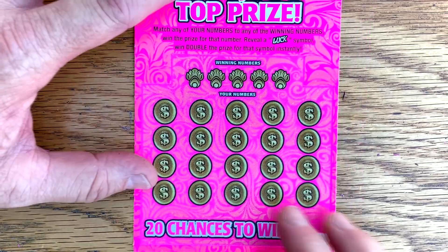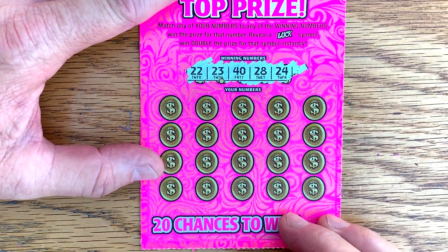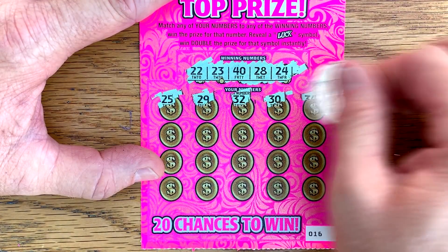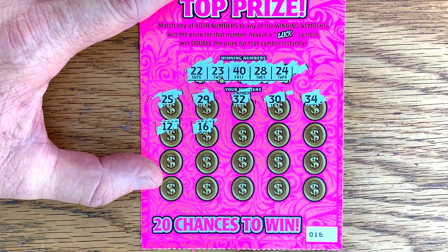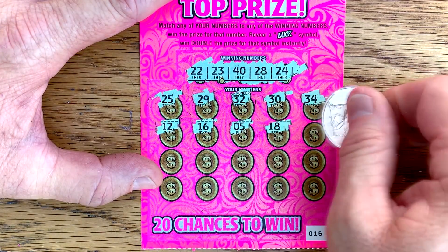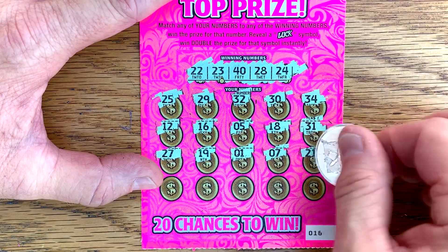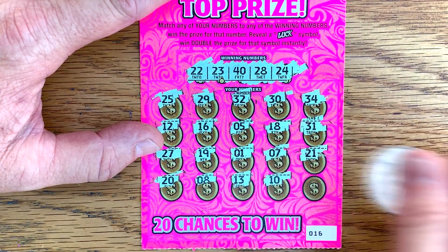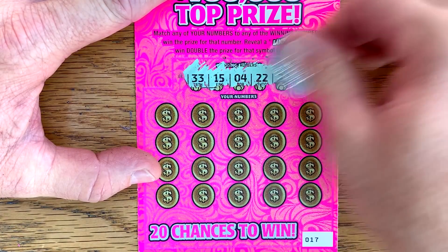Ticket number 16 — we go to 22, 23, 40, 28, and 24. Interesting set of numbers. Not the 20 we need, not that one either. 32, 30, 34, 16, 5, 18, 31 — the other numbers we didn't need. 19, 1 — that's all of them. 8, 13, 10 — nothing on ticket 16.